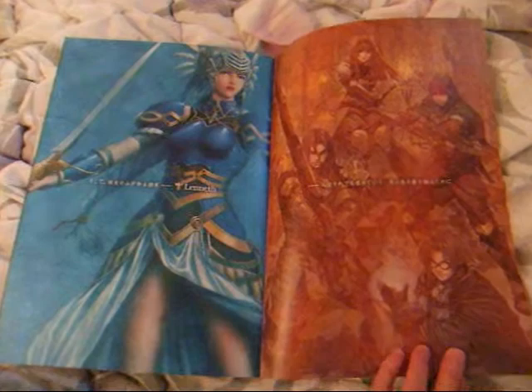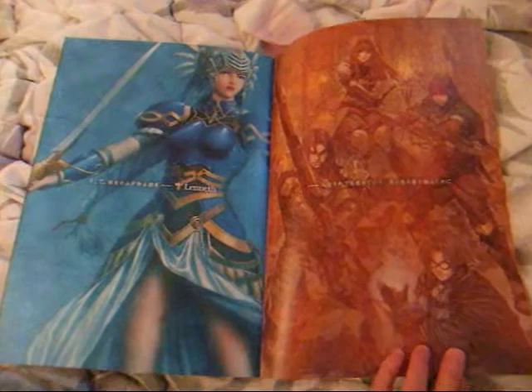Valkyrie Profile has some of my most favorite art that I enjoy looking at. And that's the end of that.